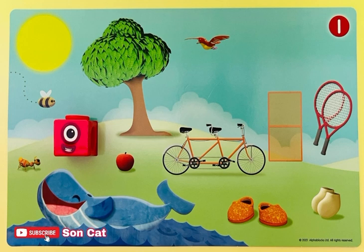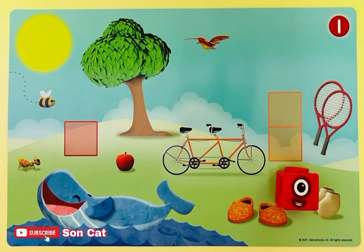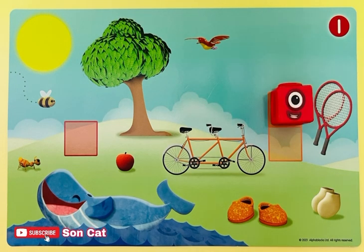Now move number block 1 over to them. What do you notice? Can one ride a tandem bicycle or play tennis alone? No, she needs a friend.